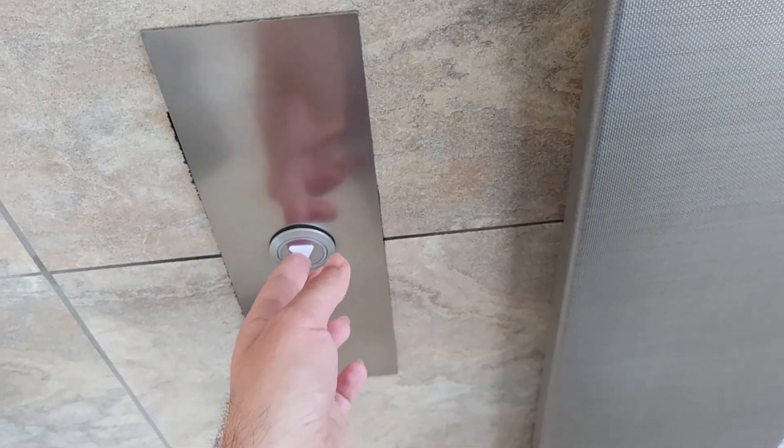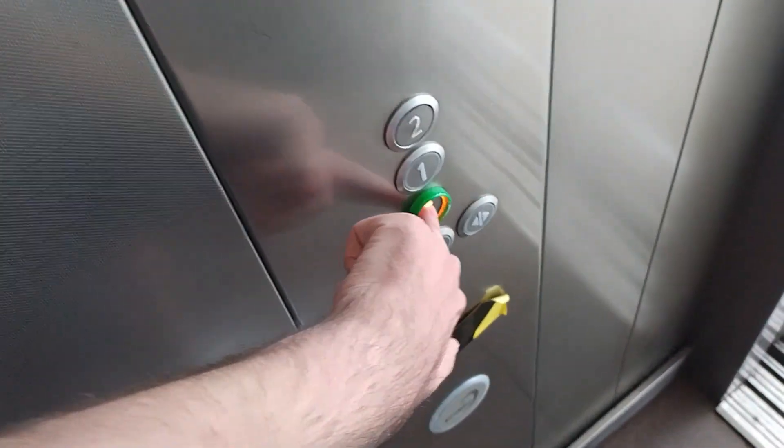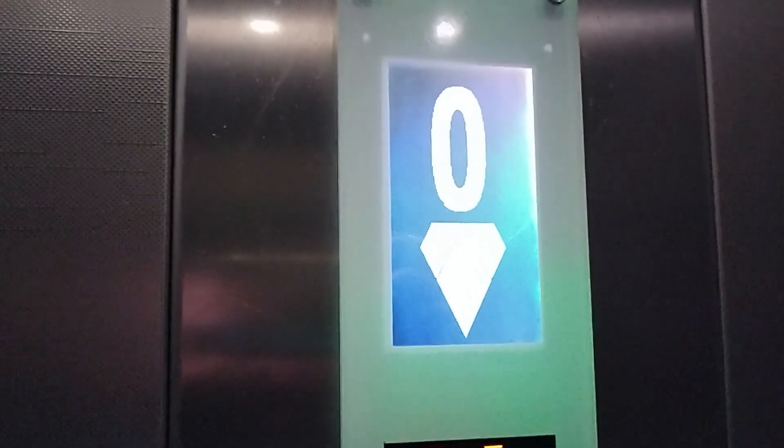Here it is. Down to G. Door close button does work. Capacity 17 persons, 1275 kilos. Built in 2006. Ground floor — here we are at G.